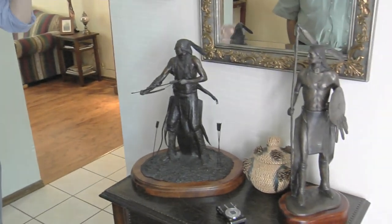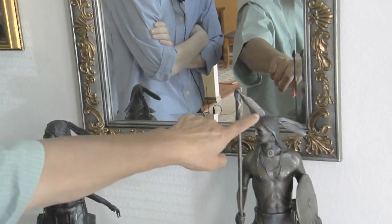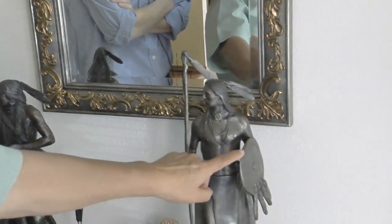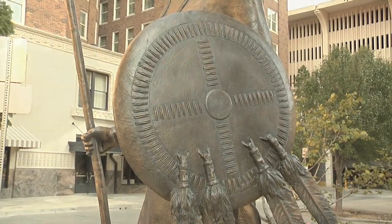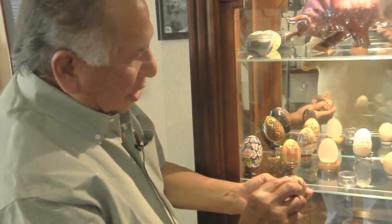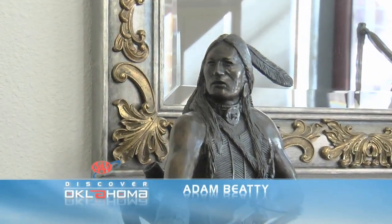We get a nice close-up look at it, though Kelly says he doesn't get to see it up on top of the capitol. He described his armature for the feathers — it was paperclips, with clay put around it. His favorite tool is his toothpick. We want to thank Kelly for sitting down to talk with us in his home. If you want to find out more about Kelly, check out his website at www.kellyhaney.com. For Discover Oklahoma, I'm Adam Beatty.